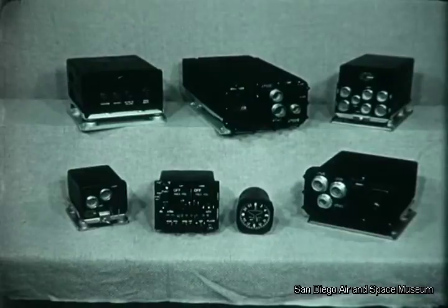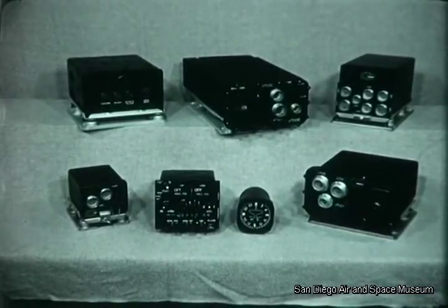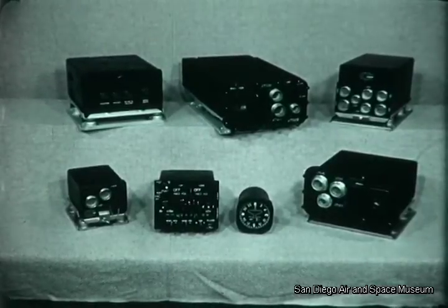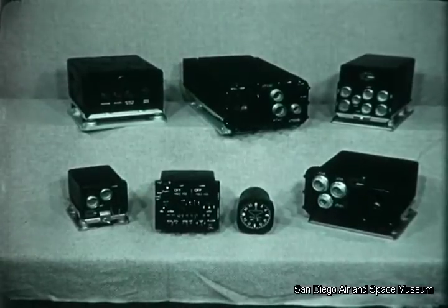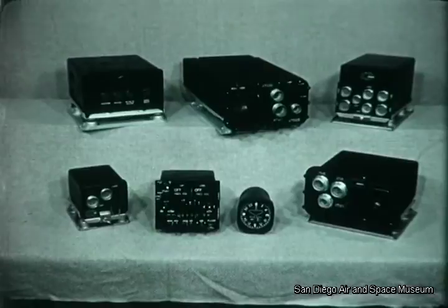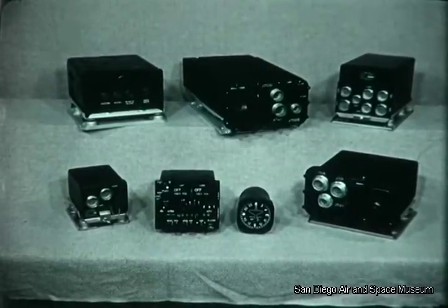To continue with this story of adaptability, here is another navigational computer group, the Air Force ASN-7, which can be combined with the APN-122V to provide a system for certain tactical missions. This is but one example of how the Air Force could benefit from the use of the APN-122V and associated equipment.